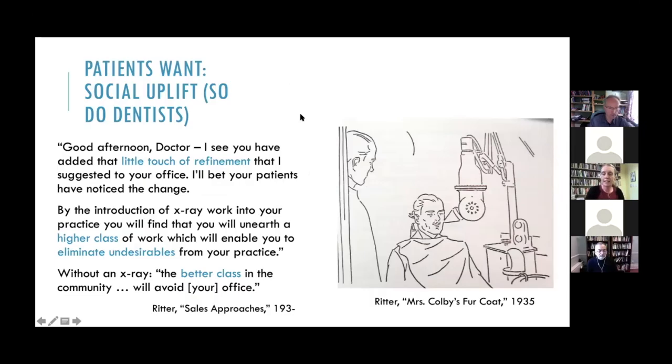In the 1930s, professional dental care was still a luxury for many people, with a display of white healthy teeth representing a path to upward class mobility. X-ray companies promised dentists that their equipment would signal wealth and high social class, attracting patients who were already wealthy or willing to pay to achieve this social uplift. X-ray salespeople were coached to praise dentists on the refinement they'd placed in their office, and promised that introducing x-ray work into your practice would enable you to eliminate undesirables — and that without an x-ray, the better class in the community will avoid your office.